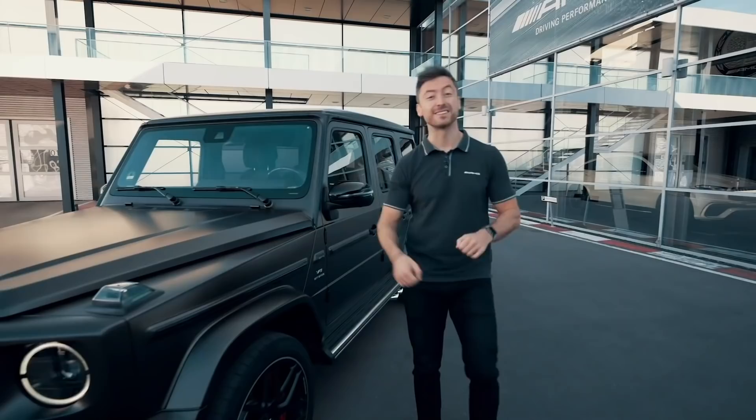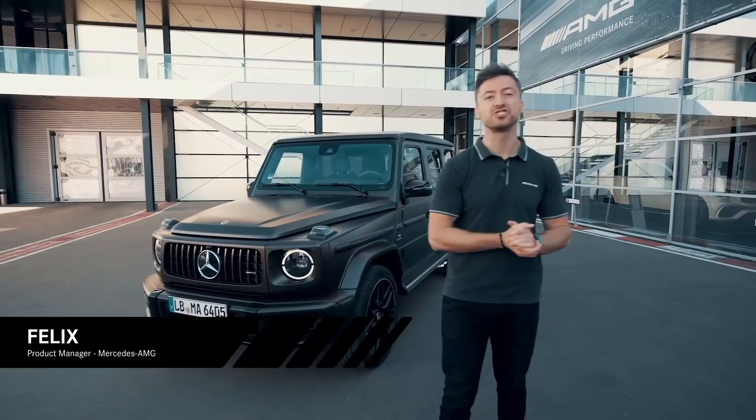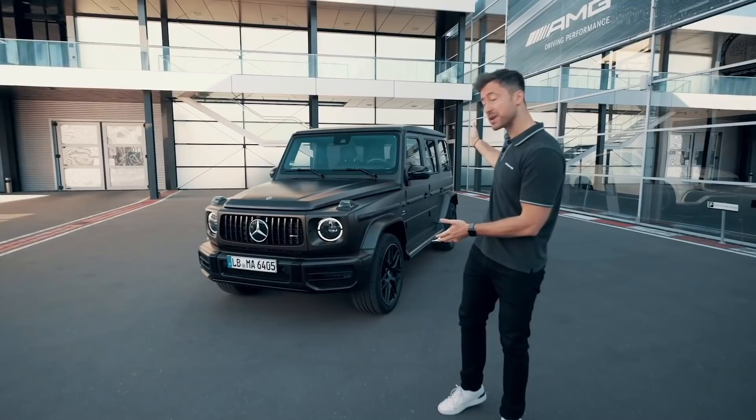Hello and welcome everyone to the 10th episode of Inside AMG where we have arrived at the letter J, and for us J is going to stand for Journey. What's the perfect car for epic journeys? This car right behind me, the Mercedes-AMG G63, and that's going to be the star of today's video.